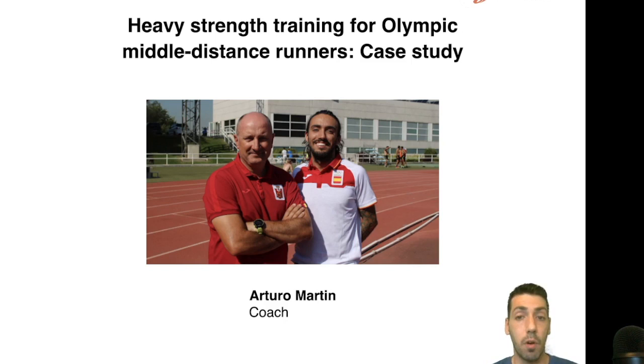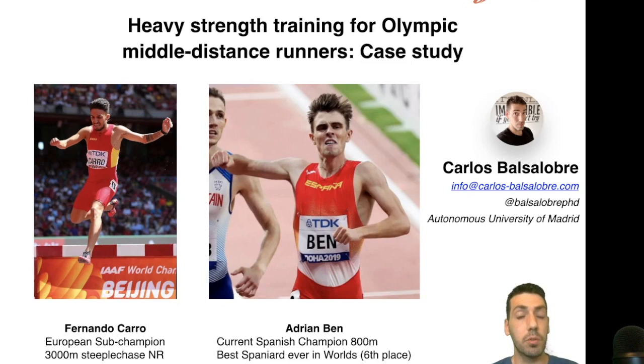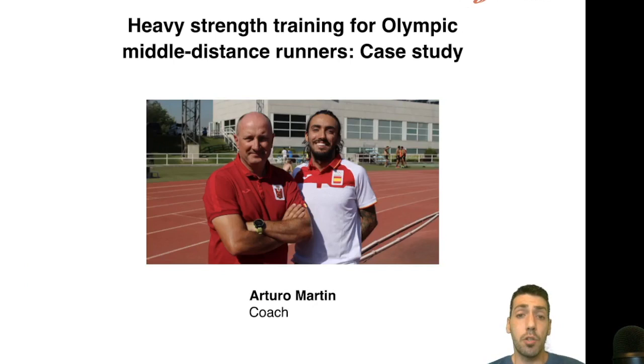Over the last eight seasons we have been working together on the strength training program design. We will focus mainly on the two most successful athletes: Fernando Carro, who holds the national record in the steeplechase and is the current sub-champion in Europe, and Adrian Ben, the current Spanish champion who literally just qualified for the Olympics yesterday — both of them have tickets to the Tokyo Olympics.